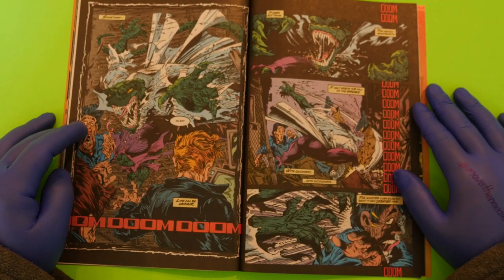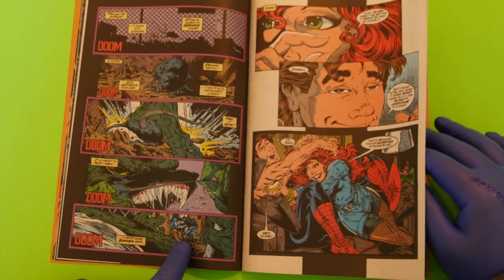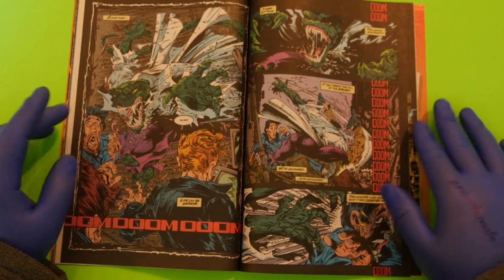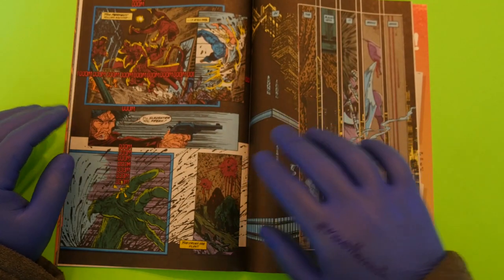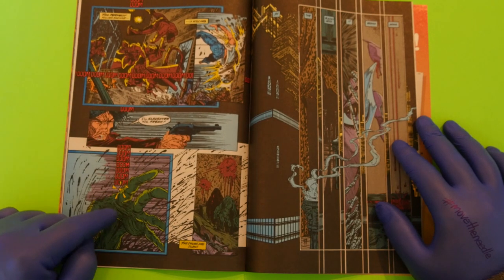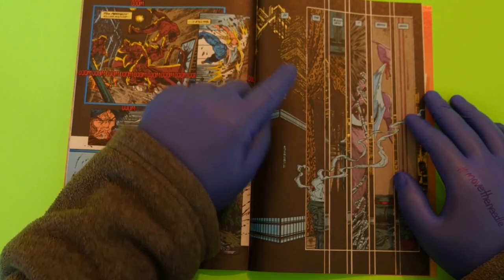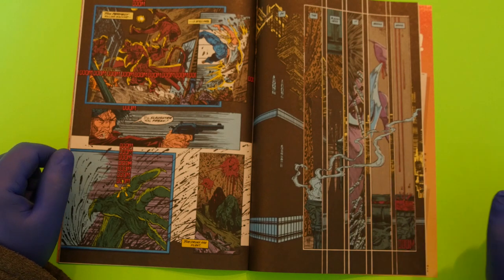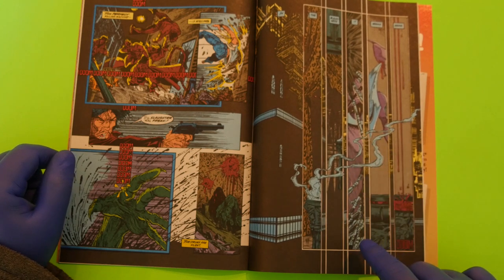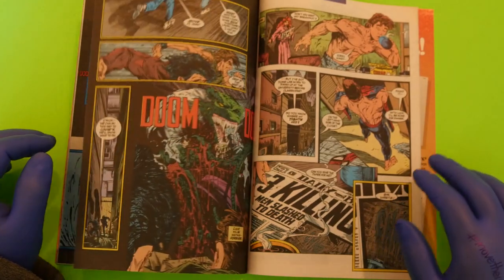The Lizard shows up and is about to eat a rat, but then notices some thugs stealing televisions and decides to eat them instead. He gets shot — you can see the blood — and then in the blackness it begins again. Really cool lettering here. There's another character I don't recognize yet, but it makes me want to keep going.